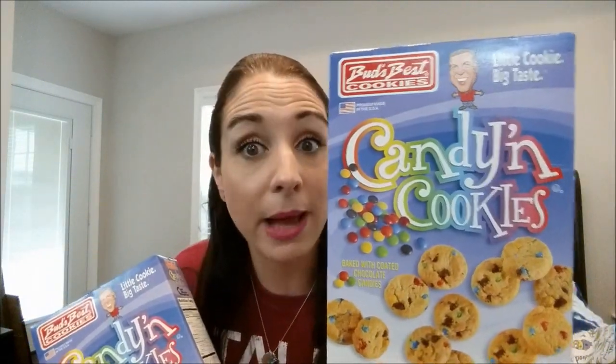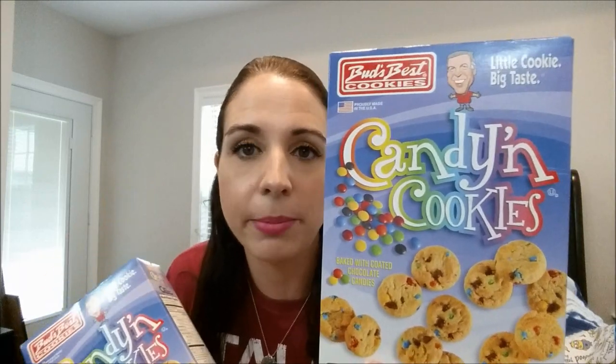I think I found my alternative to the birthday cake cookies, which have not been at my store in a while. These are the Bud's Best candy and cookies — Mrs. Black Gold hauled these and I told her they might be my new birthday cake cookies. They're baked with coated chocolate candies like little M&Ms, so you can't go wrong. I'm going to let the kids and the hubby try them.